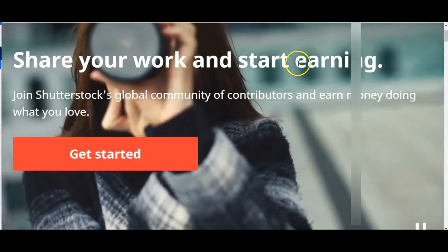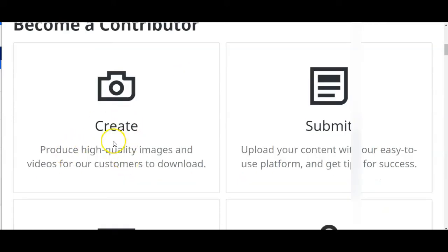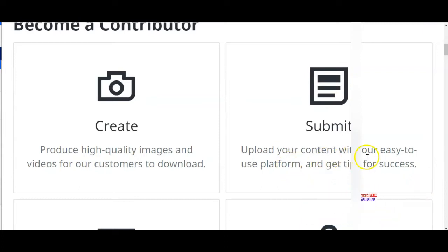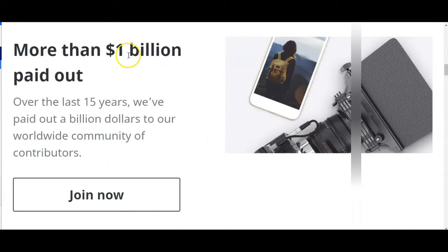You can see: share your work and start earning. Click Get Started and become a contributor. All you need to do is take good photos with your phone — produce high-quality images and videos. They also accept videos. They have thousands of customers ready to use photos and videos of different objects, locations, events, and cultures. Upload your content with their easy-to-use platform. This company will pay you via Payoneer.